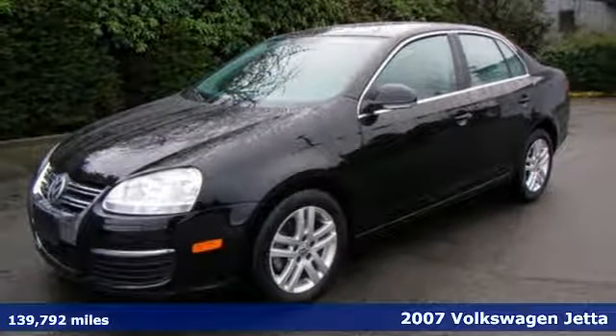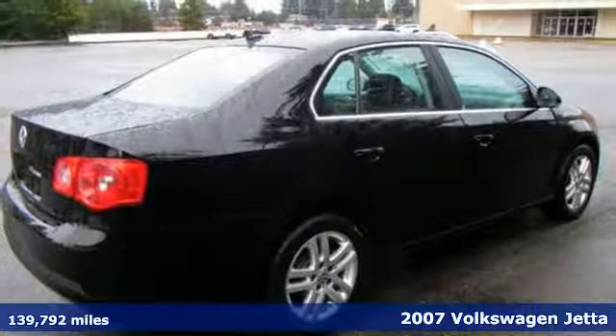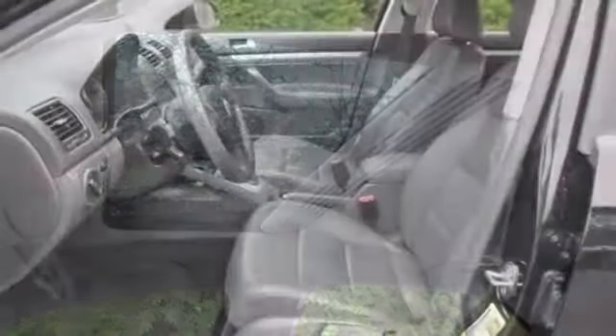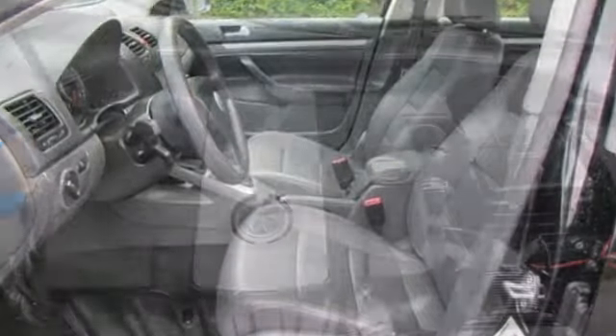It's a 2007 Volkswagen Jetta Sedan. For 2007, the ever-popular Jetta Sedan adds a state-of-the-art tire pressure monitor. Also standard are power-heated mirrors, remote power door locks, lighted entry, chrome grille, four-wheel anti-lock brakes, and traction control.